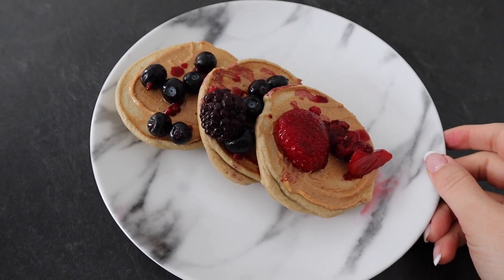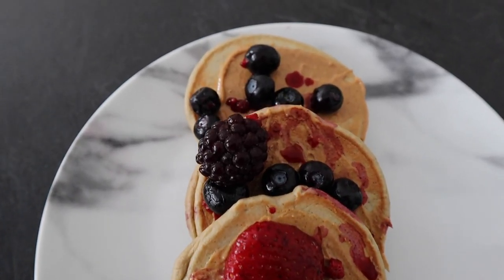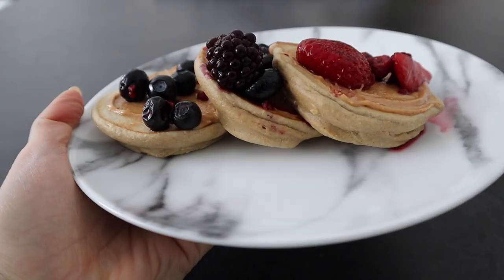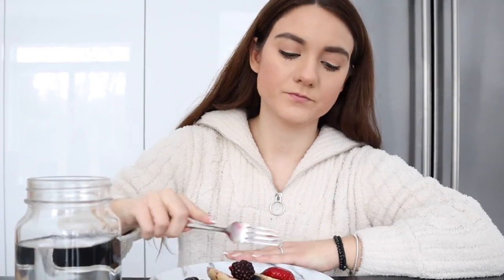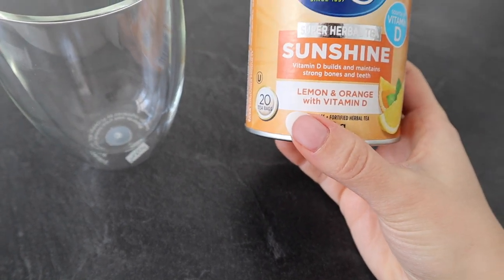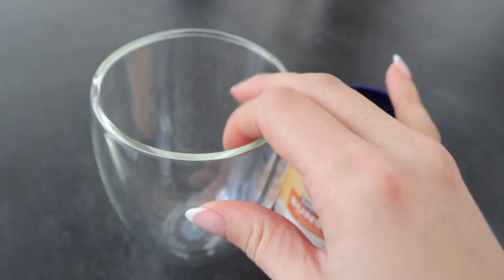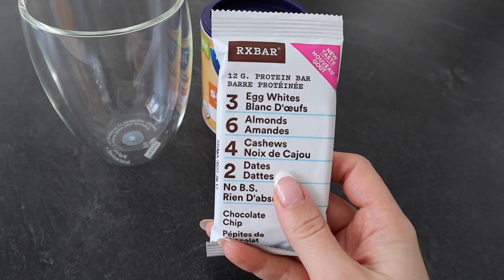This is how breakfast turned out! I'm going to go ahead and eat this and then let you guys know once I'm eating something else. Now I'm just going to have a tea — this is the Tetley lemon and orange flavor. I really like this, so I'm having it instead of coffee. On top of that, I just worked out so I'm also going to have a protein bar.